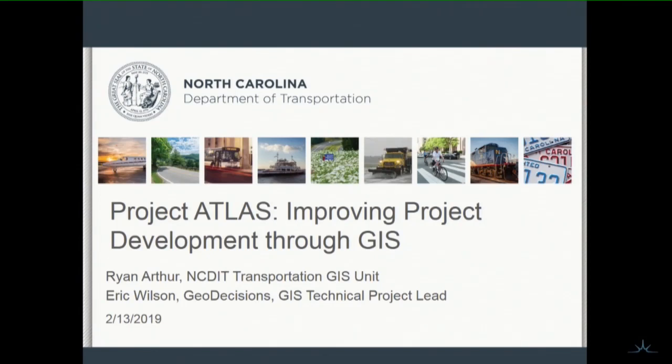There are a lot of people in the audience that are actually helping us make this crazy project happen — shout-outs to Manassee, Michael, Caitlin. You know who you are. Thank you. DOT people, too. Thank you, all the folks out there. We're here to talk to you about Project Atlas to improve project development using GIS.